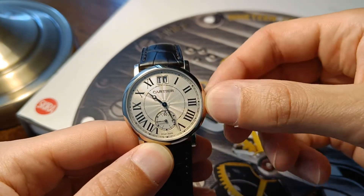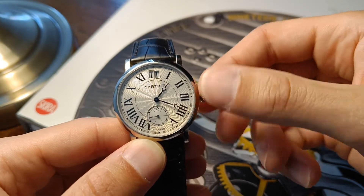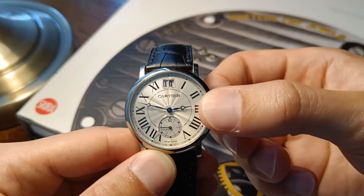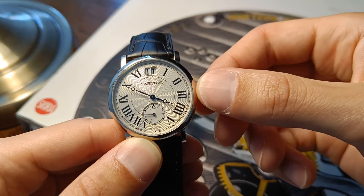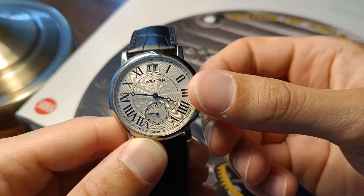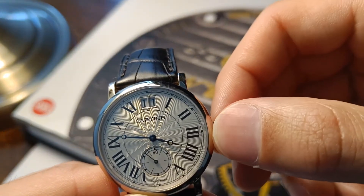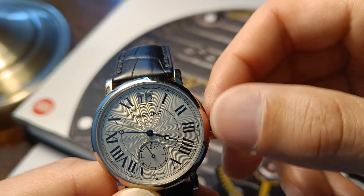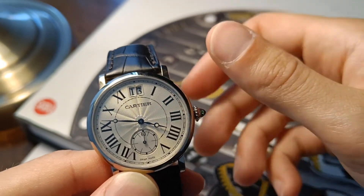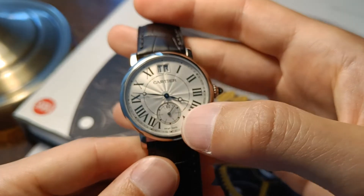I'm going to move the hands a little bit out of the danger zone. We saw the jump already — it has an instant date jump at midnight. Let's move it a little bit further. And you can see, if we bring it a bit closer, how it turns to the next date. It's really a cool system.